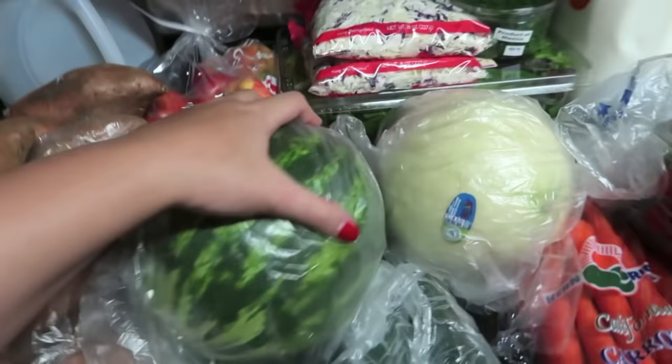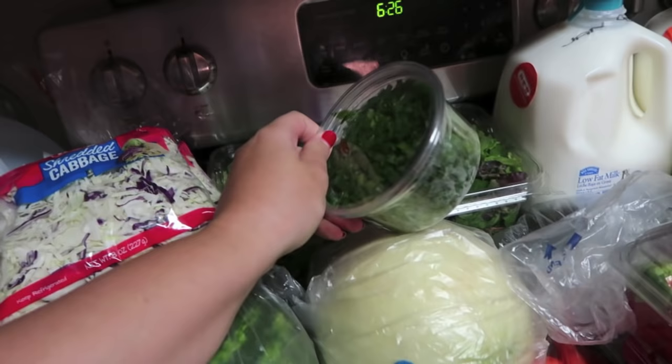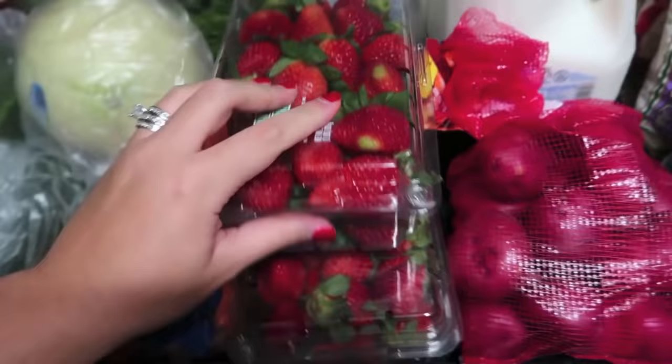Some small gala apples for the girls, honeydew melon, a couple cucumbers, some carrots, shredded cabbage for sausage and cabbage one night for dinner, pre-sliced green onion because I didn't feel like slicing them myself, some spring mix for salads, a bunch of avocados, and two things of strawberries — one for a recipe and one for the girls to eat — plus some small red potatoes.